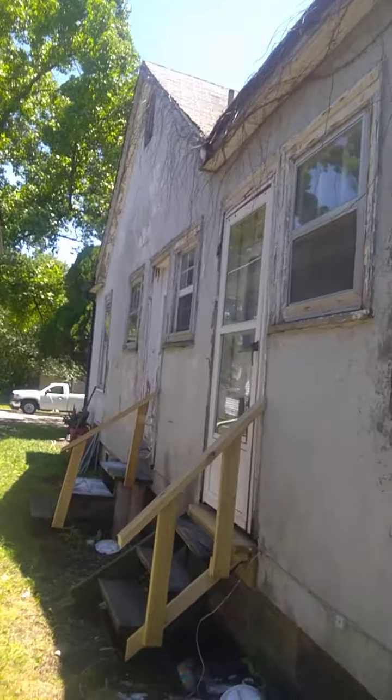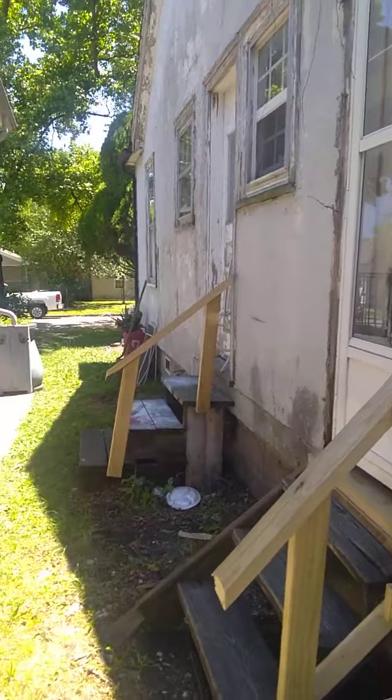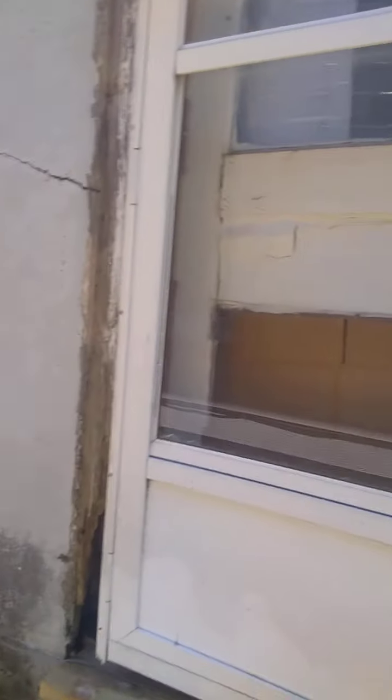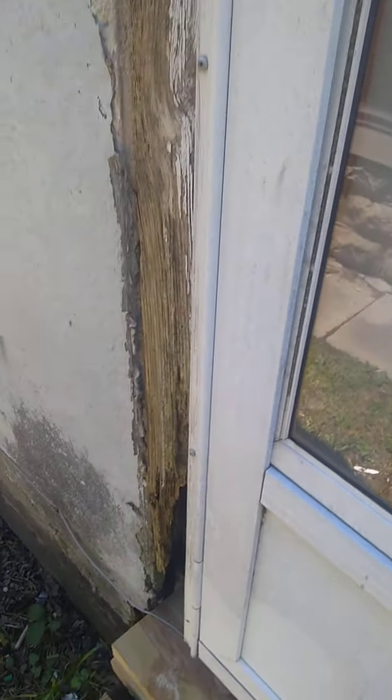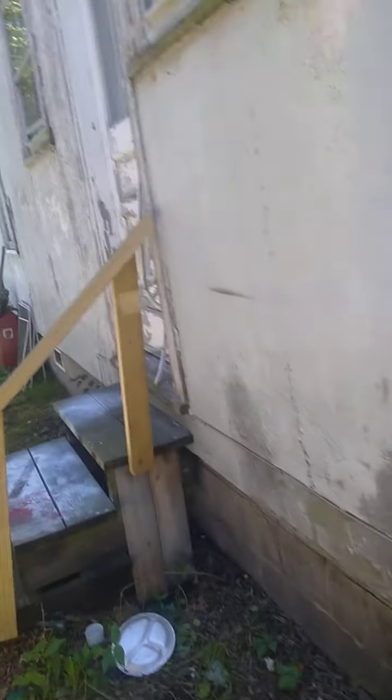I'll show you where that door is going to go — right here, believe it or not. It goes all the way down there. It's half of a door. I still got to frame this in going around, which I'll do tomorrow. He actually rented it that way, believe it or not.